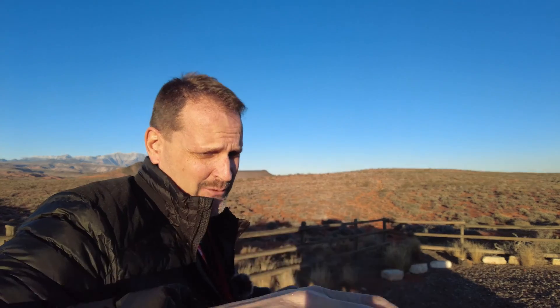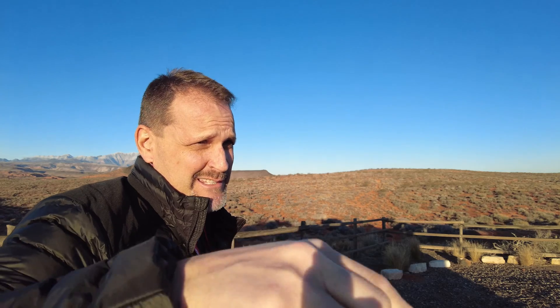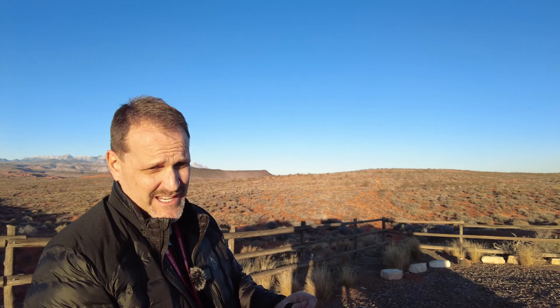We are now locked down with the remote ID, and what I'm hearing is there will be no backing out of it. And that is where we're sitting.